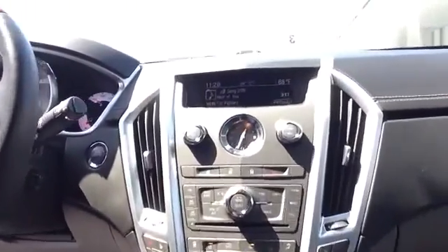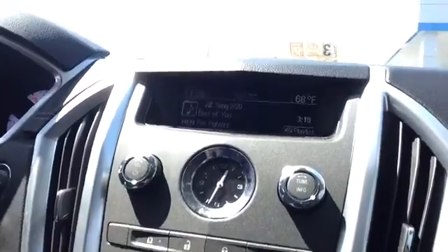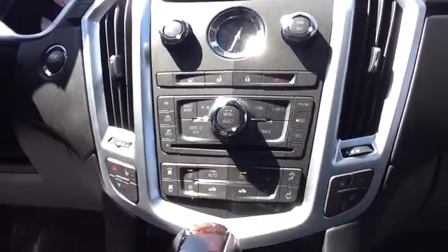I'll also flip you around and show you the dash here, which has the media player. And it also has the sunroof in it as well, which is the double pane.